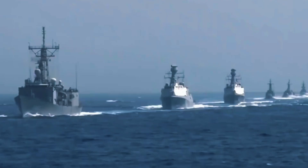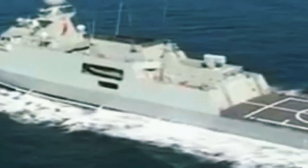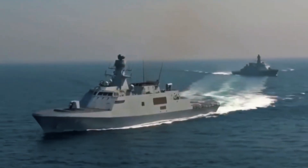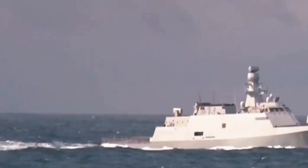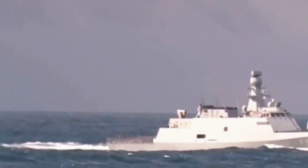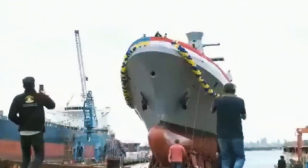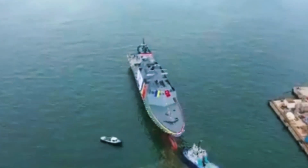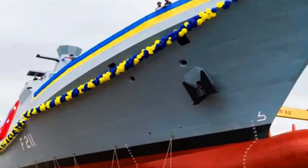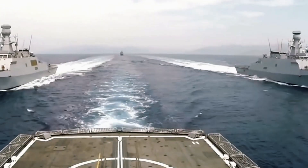The Ada-class corvettes are a cornerstone of Turkey's Milgem project, designed to provide advanced anti-submarine warfare and high-seas patrol capabilities. These vessels incorporate cutting-edge stealth technology, utilizing materials and designs that minimize radar cross-sections. Their design philosophy draws parallels with the U.S. Navy's Freedom-class Littoral Combat Ships, but offers more robust armament and sophisticated radar and sonar systems. With four Ada-class corvettes already commissioned into the Turkish Navy, their operational success serves as a strong endorsement for Malaysia's decision to adopt this platform.